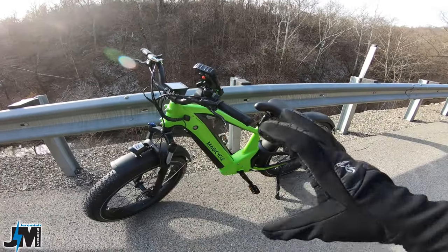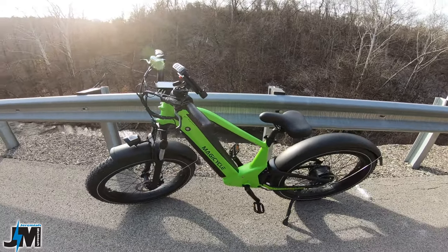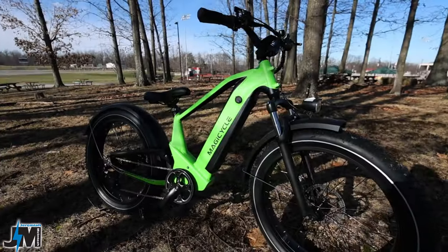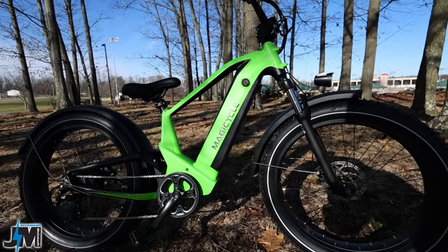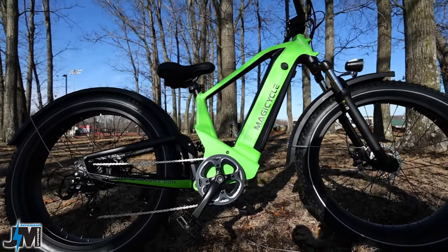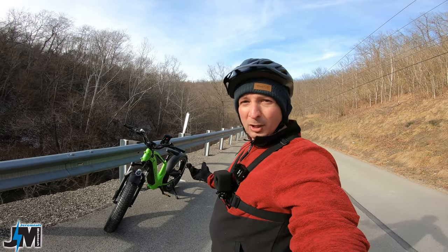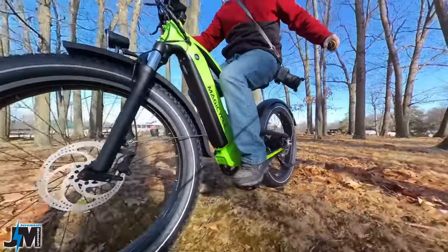The color of this bike — I absolutely love this green. At first when I opened the box I wasn't sure, but once I got it outside I really like it. It's very easy to be seen when riding, which is important for safety. Sometimes I like black bikes but they can be hard to see out on the road.